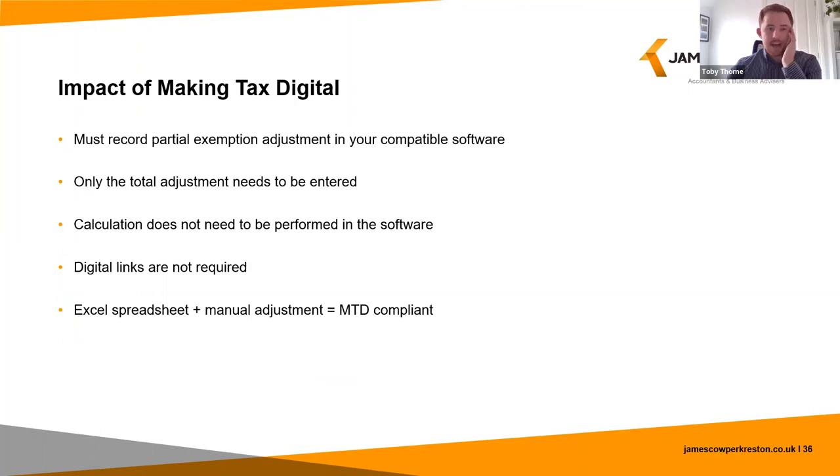Now that Making Tax Digital for VAT is compulsory, it applies to all partially exempt businesses that are VAT registered. You must record your partial exemption adjustment in your functional compatible software; however, only the total adjustment is required to be kept in the software, so if the adjustment requires a calculation, the calculation does not need to be performed in the software. If the calculation is completed outside of the software, digital links are not required for any information used in the calculation. Performing your partial exemption calculation in an Excel spreadsheet and then manually adjusting your compatible software — such as Xero, QuickBooks or Sage — is still compliant for MTD purposes.